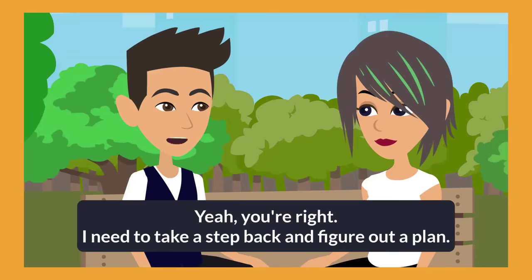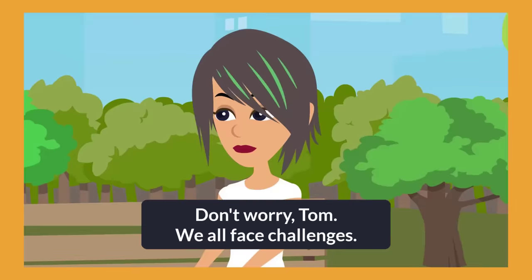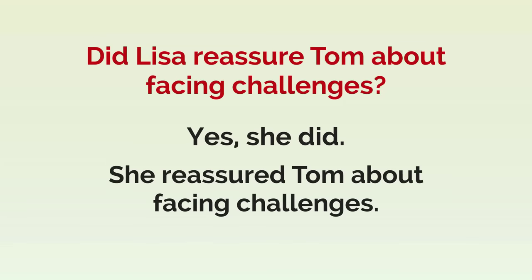Yeah, you're right. I need to take a step back and figure out a plan. I don't want to mess things up. Don't worry, Tom. We all face challenges. Did Tom mention feeling stressed? Yes, he did. He mentioned feeling stressed. Did Lisa reassure Tom about facing challenges? Yes, she did. She reassured Tom about facing challenges.